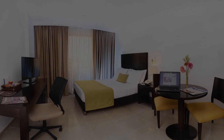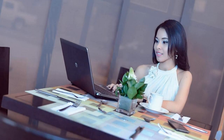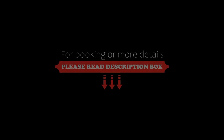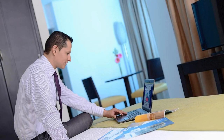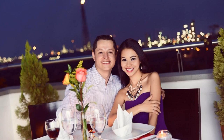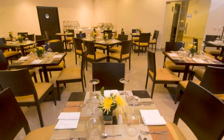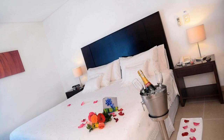If you have already stayed in this hotel, please share your experience in the comment box. If you are facing any kind of problem booking a room in this hotel, you can tell us by commenting and we will help you.